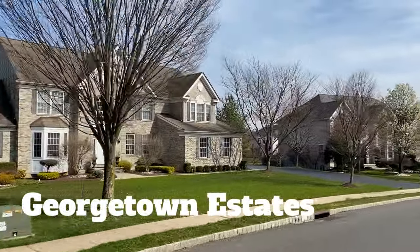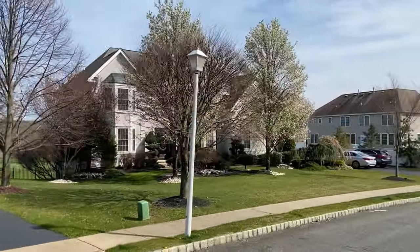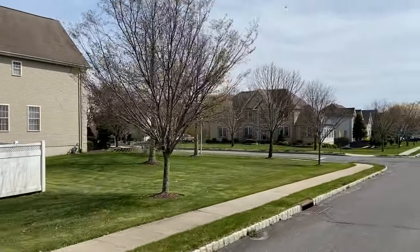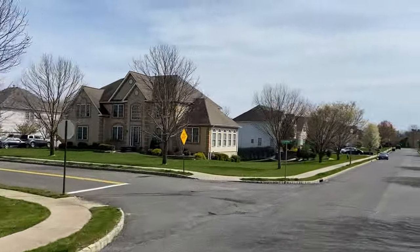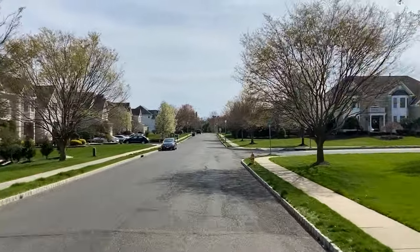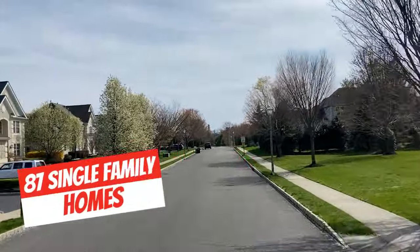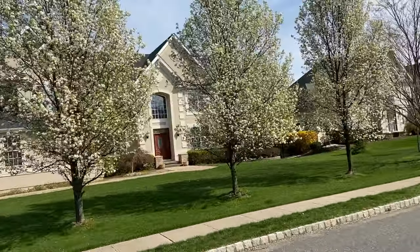Situated among the most exclusive communities in Marlboro, New Jersey, Georgetown Estates stands as a testament to luxury living. This stunning neighborhood, located in the Morganville section, offers homebuyers the opportunity to own a piece of this highly sought-after development known for its custom-built homes. Made up of just 87 single-family homes, Georgetown Estates is situated off Pleasant Valley Road right off of Route 79.